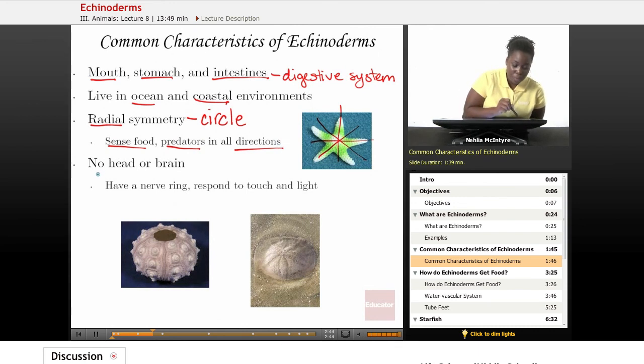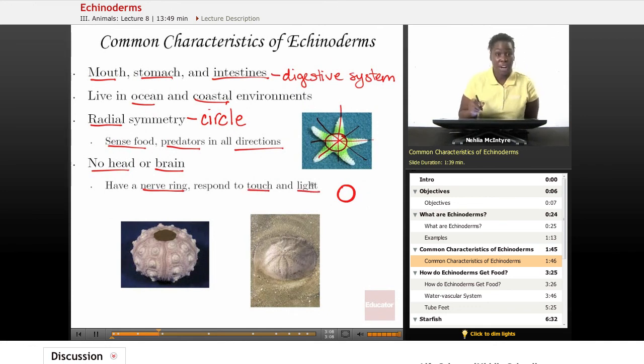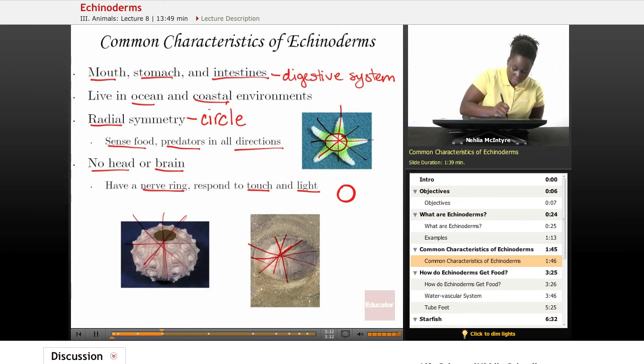Echinoderms do have nerves, but they don't have an actual head or brain structure. They have what is called a nerve ring, meaning the nerves or sense structures go around in a circle inside the central body of the Echinoderm. This nerve ring helps Echinoderms respond to touch and to light in their environment. As you can see in these pictures, Echinoderms share that radial symmetry — if you were to cut them radially, they would all share that same characteristic.